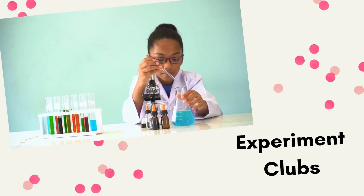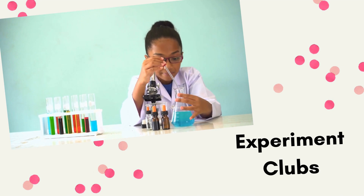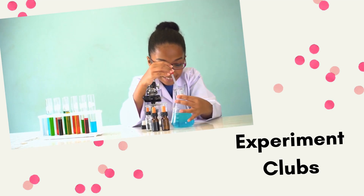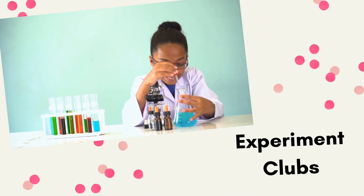The fifth STEM club to try is an experiments club. This is a great way to do those experiments that you haven't done in a while that take a little bit of prep, like slime and oobleck. Only do oobleck if you don't have carpet on your floor — definitely don't do that.